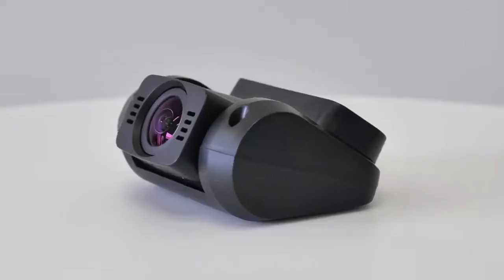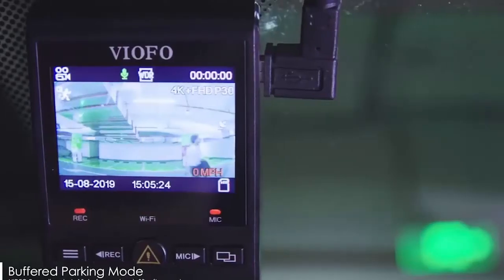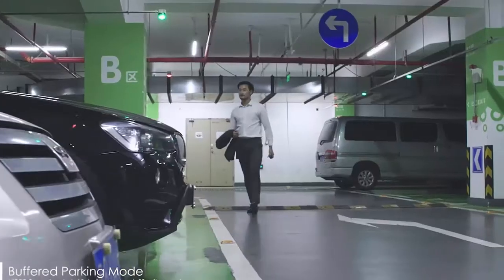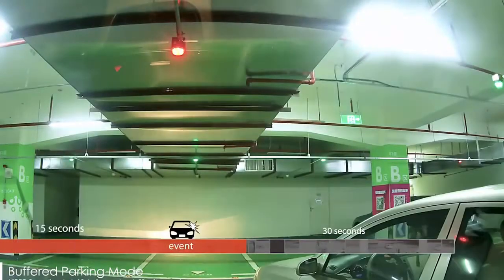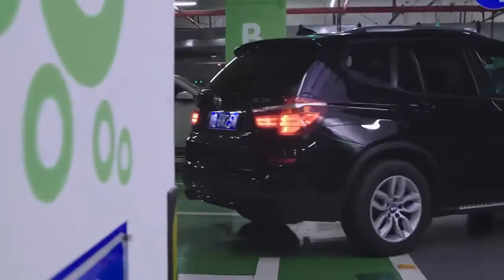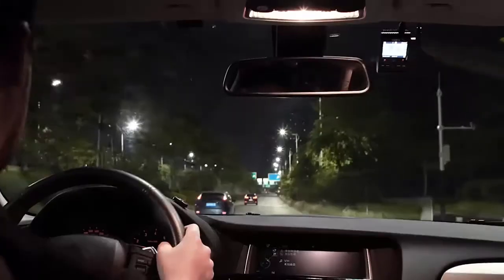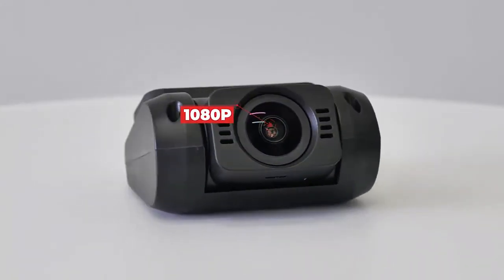You can also make setting changes directly on the dash cam using the 2-inch LCD display on the back. Using the buffered parking mode feature, you're able to capture video 15 seconds before an event happens, like motion or impact detection. If your car was parked in a parking lot and someone hit it, the dash cam will show 15 seconds leading up to that moment and 30 seconds after. If you plan on using parking mode, you will want to get a hardwire kit or use an external dash cam battery.